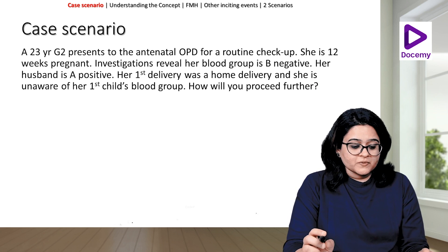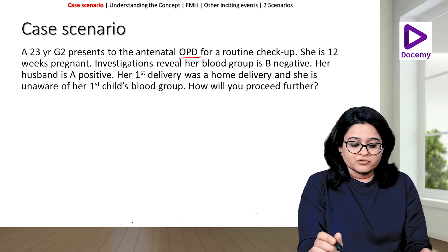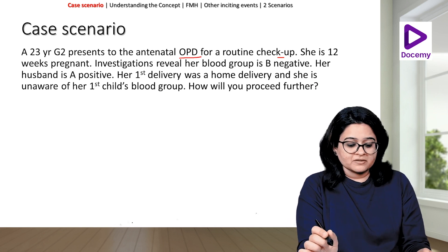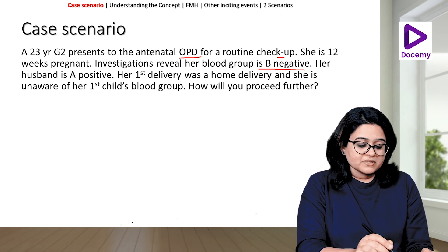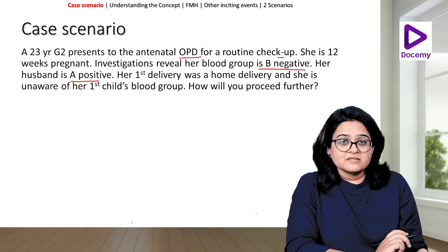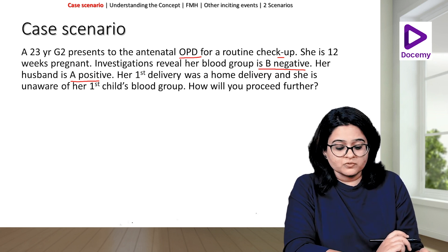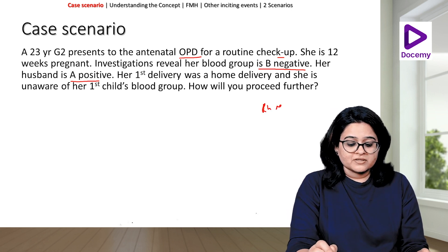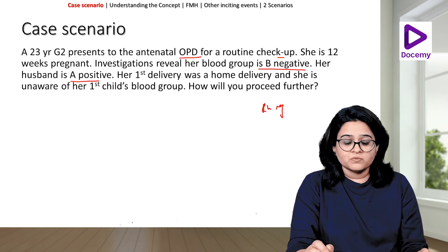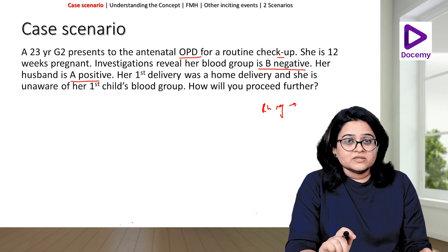So let's start with the case scenario. A 23-year-old gravida 2 presents to the antenatal OPD for a routine checkup. She is 12 weeks pregnant. Investigations reveal her blood group is B-negative. Her husband is A-positive. Her first delivery was a home delivery and she is unaware of her first child's blood group. How will you proceed further? So here we have a scenario — an Rh-negative pregnant woman with an Rh-positive partner, and we need to know how to proceed further.